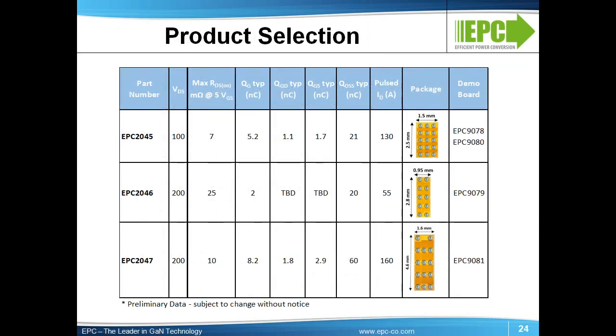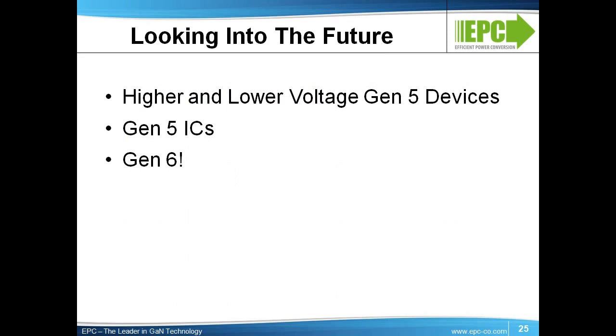This product selector gives an overview of the key characteristics of these initial parts from this new generation technology. Each part has a development board, and in the case of the EPC 2045 100-volt, 7-milli-ohm part, there is also a demonstration kit with a buck converter. And there is even more to come. In addition to expanding the line of products to higher and lower voltages, we are under development of integrated circuits using this new technology platform. As we discovered with earlier generation devices, integration can cut power losses by almost half in certain higher-frequency power conversion applications. And then, on to Generation 6 — smaller and lower cost again. For more information, please visit us at epc-co.com. Thank you.